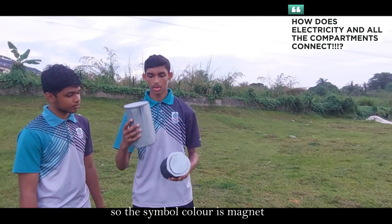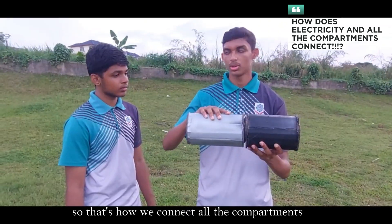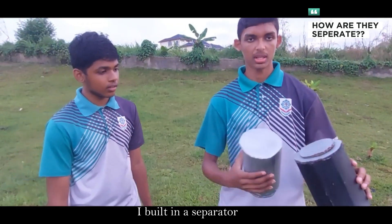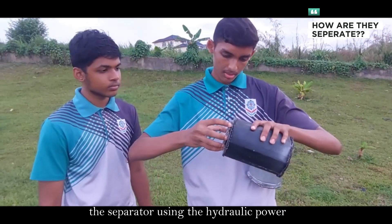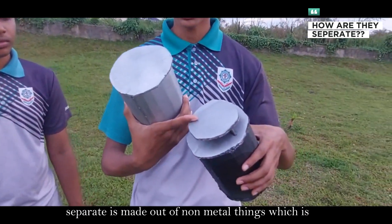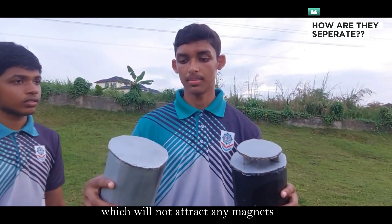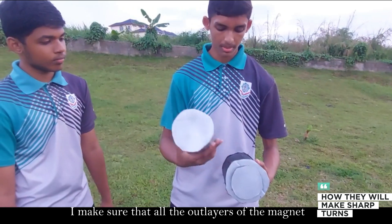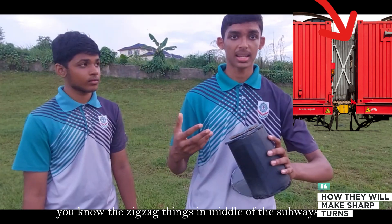The similar color pieces are magnets and the black pieces are steel — that's how we connect all the compartments. I built in a hydraulic separator, so when we press a button, using hydraulic power it will come up like this. The separator is made out of non-metallic material, which will not attract any magnets. I also made sure that all the outer layers of the magnet and steel are made out of a zigzag design, like the ones in the middle of subways.